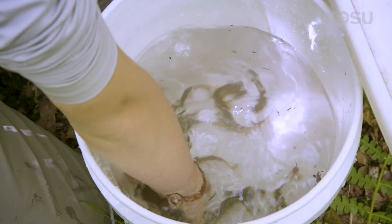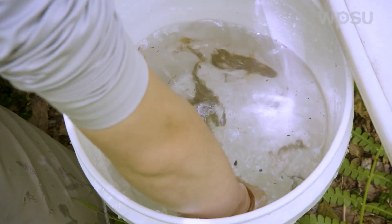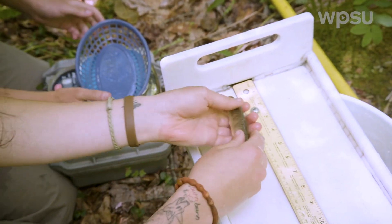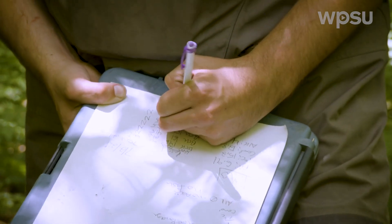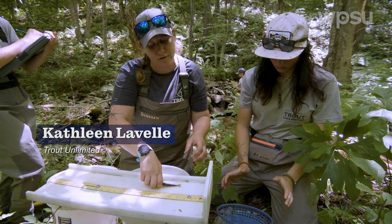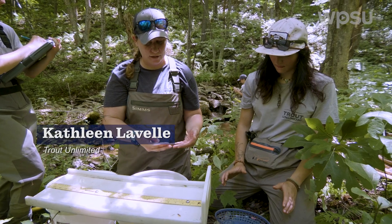Trout Unlimited pushed for the construction of a passive treatment system upstream, and now the trout have returned. Brook trout — 124 grams. These brook trout are one of the best indicators we can have that our treatment systems are working and that this stream is recovering from the mine drainage.